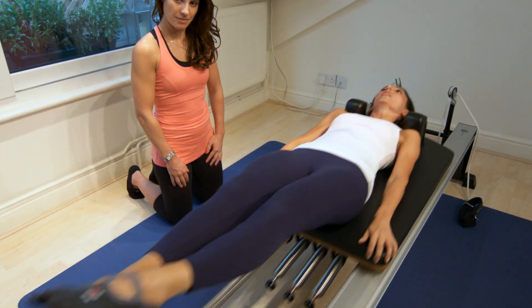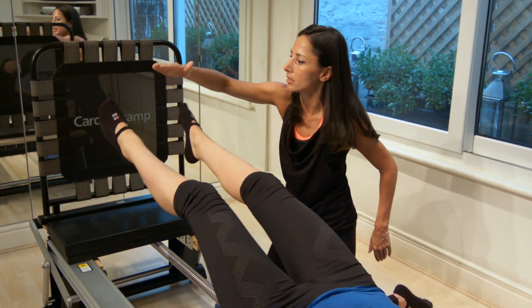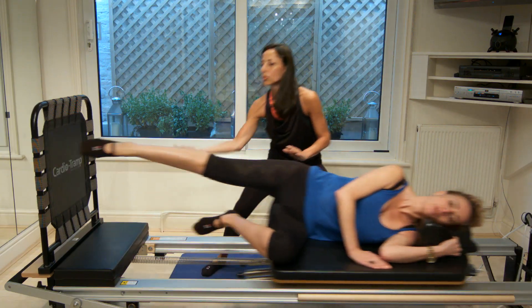The cardio track makes Pilates more dynamic and upbeat. If we put on some nice music, you'll enjoy your workout, you'll have a laugh and you'll smile — and you may be a little bit out of breath.